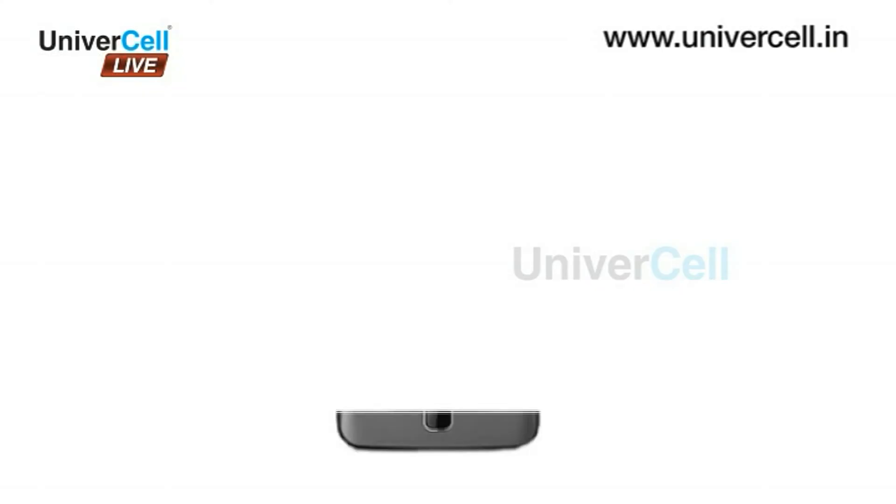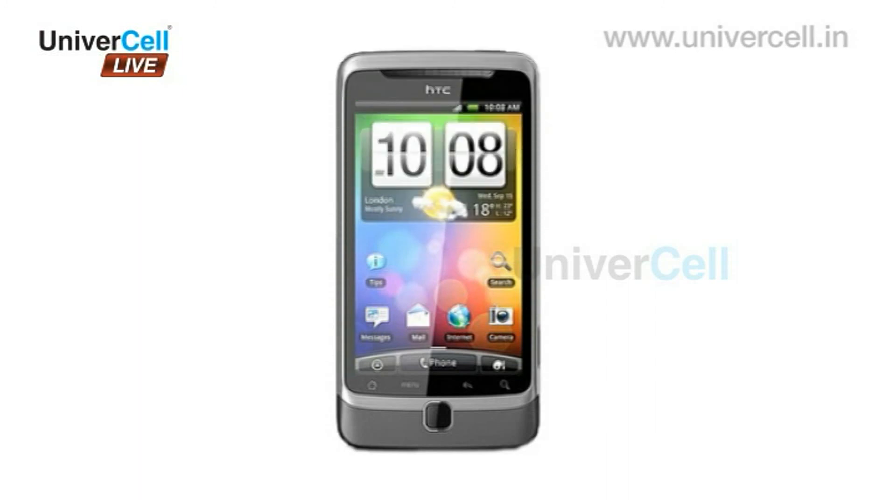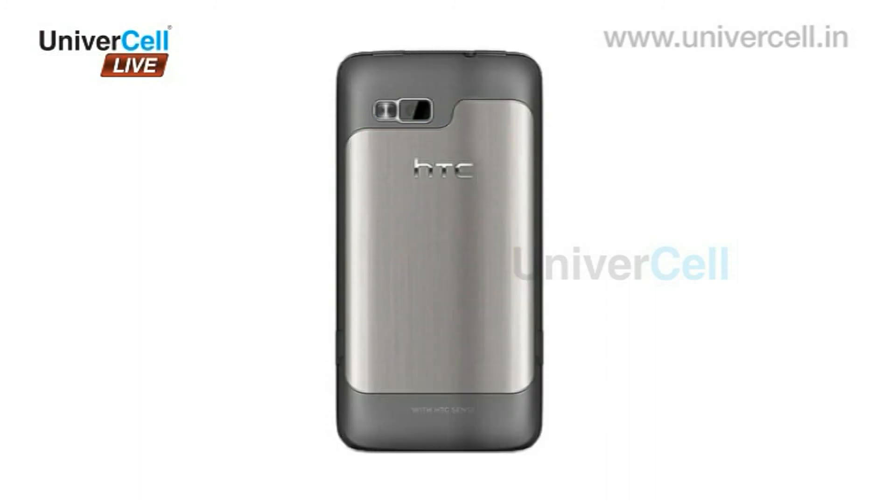Thus, the HTC Desire Z is a visual and entertainment treat available at an affordable price.